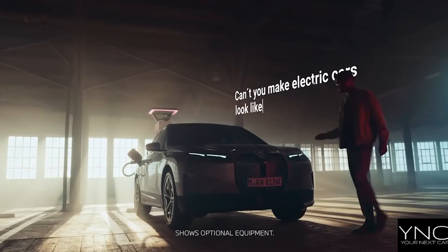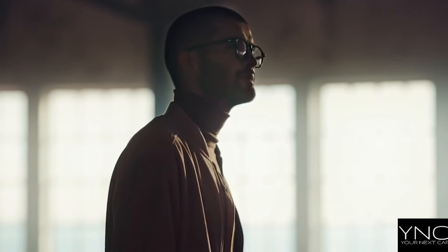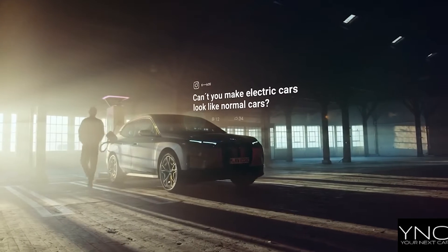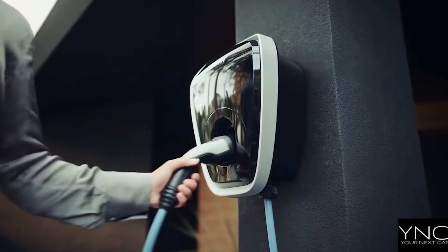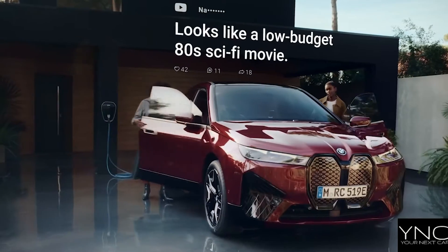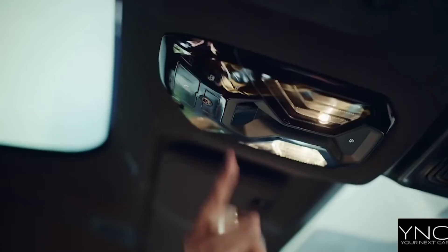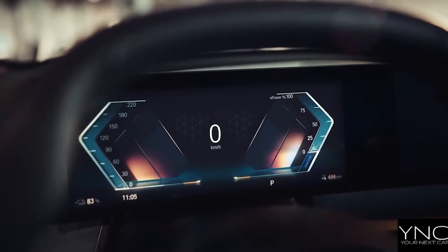The all-new BMW iX. Powered by cutting-edge 5th generation BMW eDrive technology and a fully electric all-wheel drive system, the BMW iX achieves an exceptional range and delivers powerful acceleration.